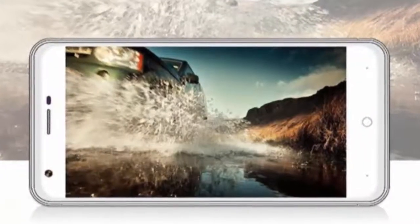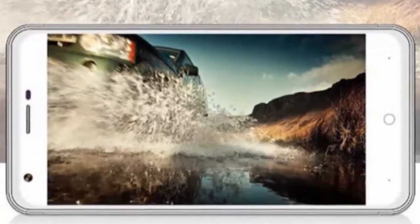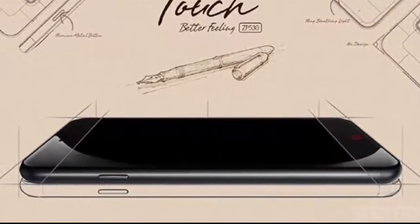Hi guys, today I am going to show you the Zappo ZP530 with a quad-core 64-bit processor and 5-inch 2.5D display, but a few elements of the phone prevent it from being as good as it could be.